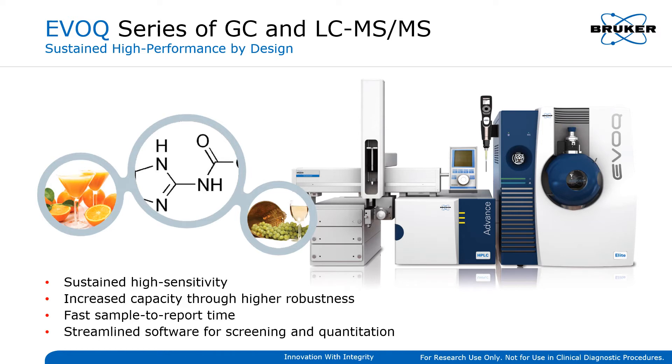The Bruker Evoke GC TurboQuad is a simple to use and incredibly sensitive system that delivers robust and reliable performance. By saving your budget and laboratory space, it is an effective solution for high-throughput monitoring and quantitation of food and environmental contaminants below regulatory limits.